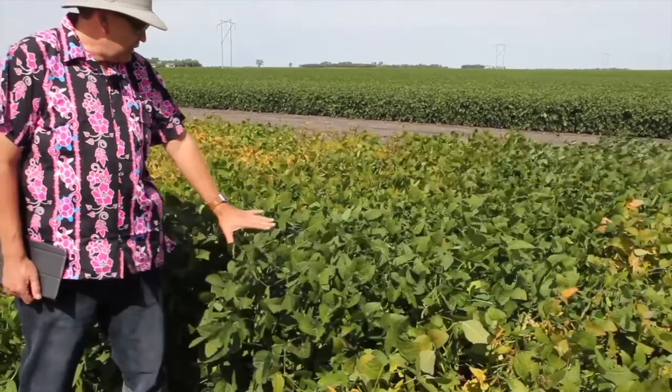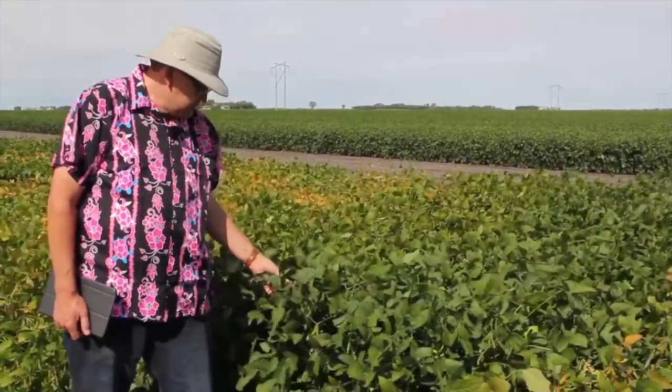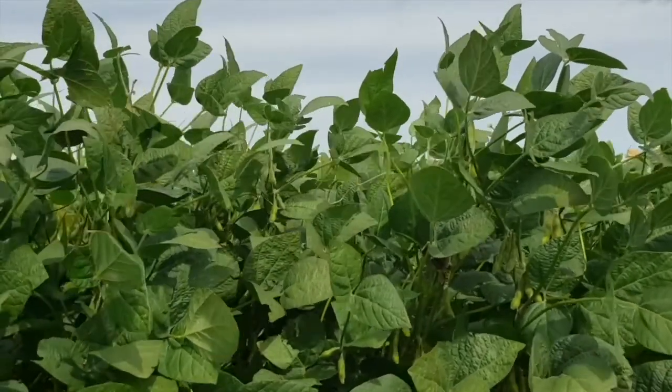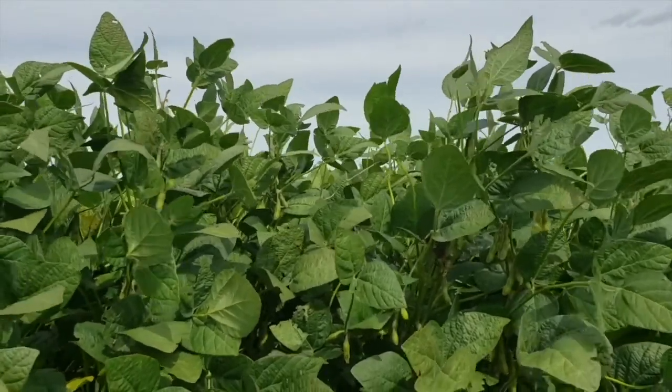In this particular plot, the one just to the left of me — when you actually look at the top pods, they're still quite green and firm yet. This variety, compared to our check, would be about 7 to 10 days longer. This would be something that would be suited for southern Manitoba — I wouldn't put it anywhere further north than Winnipeg. We're still looking at quite a while yet before we're doing any maturity ratings on this one.